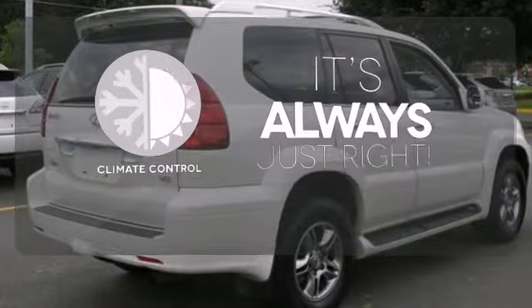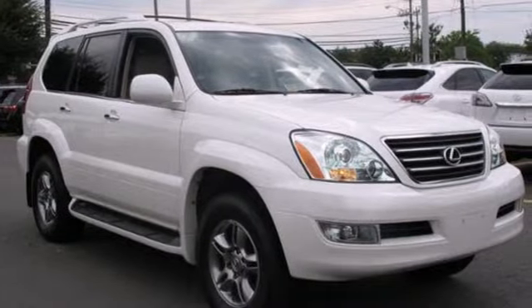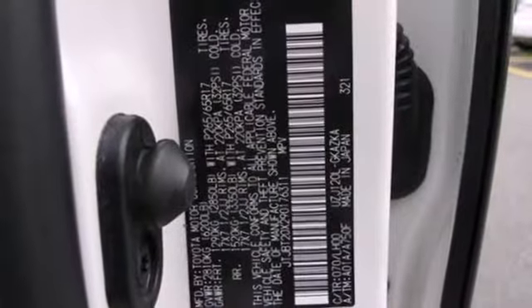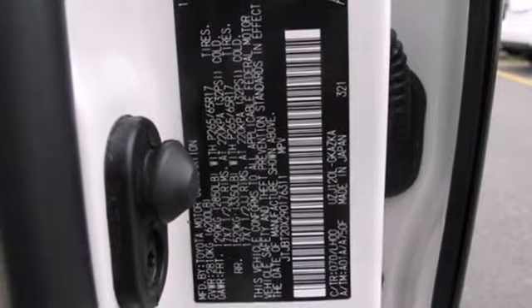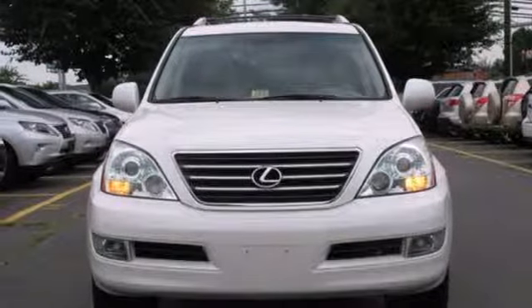Set it and forget it with the climate control. The GX470 offers the best of all worlds with its superb performance both on and off-road, plush interior, unmatched versatility, and the number one name in customer satisfaction, Lexus.